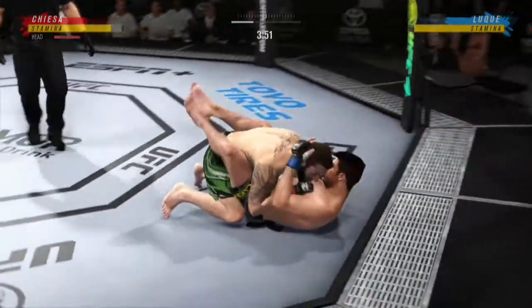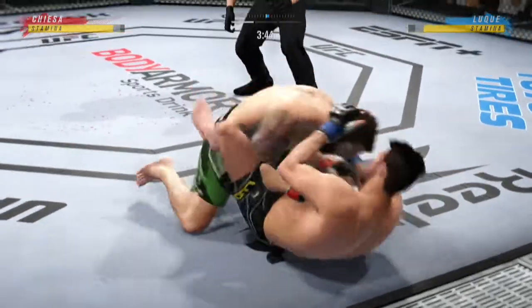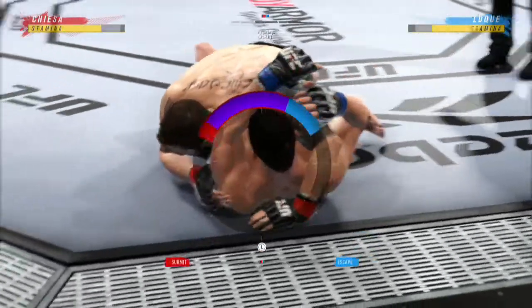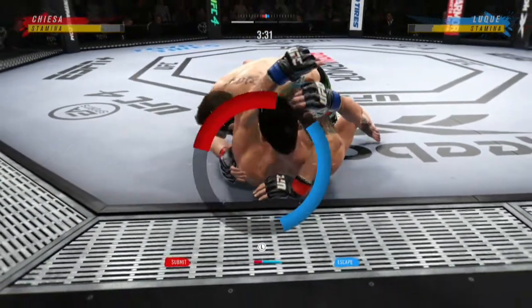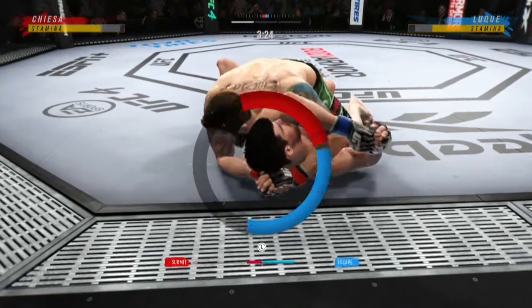Now he goes in and secures the takedown. He's trying to control posture here. Now trying to hip escape. It looks like he may be trying to set up an arm triangle choke. He needs to secure the left arm, push it across, and secure it with his head.